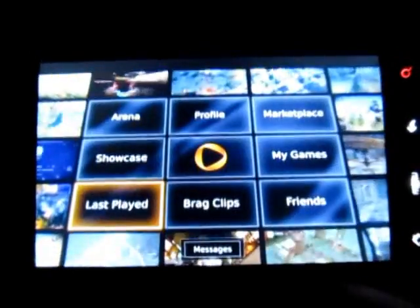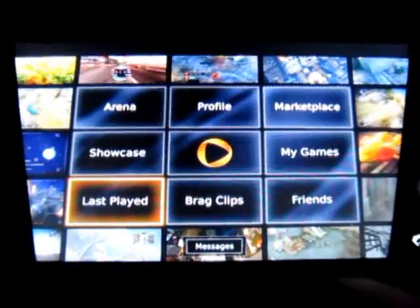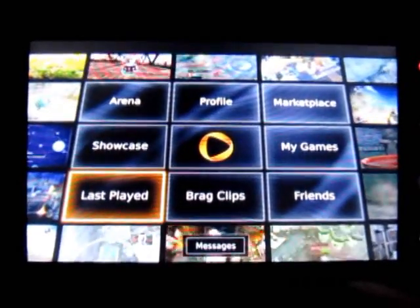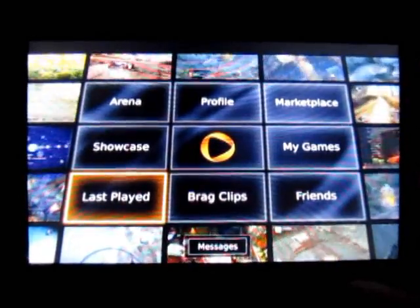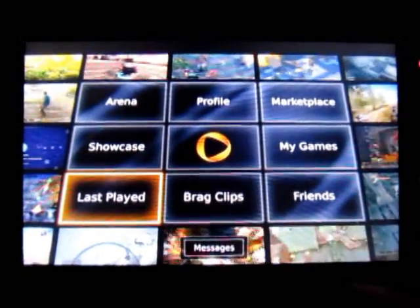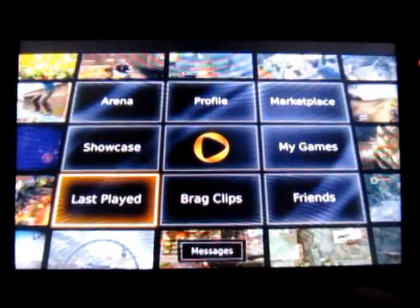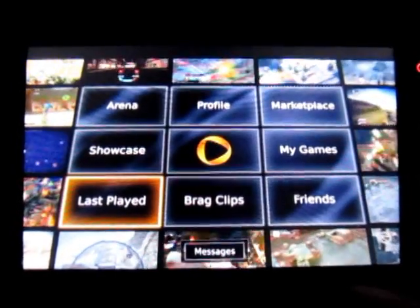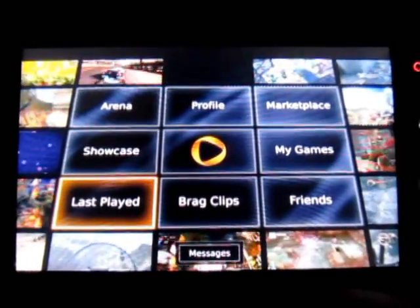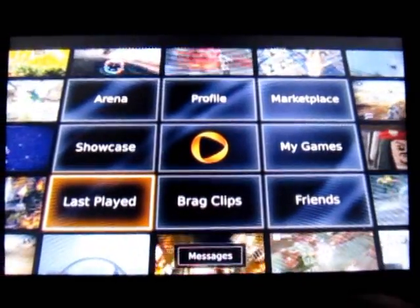Basically, the way this thing works is it provides all these games, but the games run on the internet. That's what's doing all the graphics processing, all the audio, and so forth. And then it just sends the end result — the video and the sound — to your phone or tablet or whatever. Supposedly they've got this sent to Apple for approval for iPhone, but it's already available on Android.